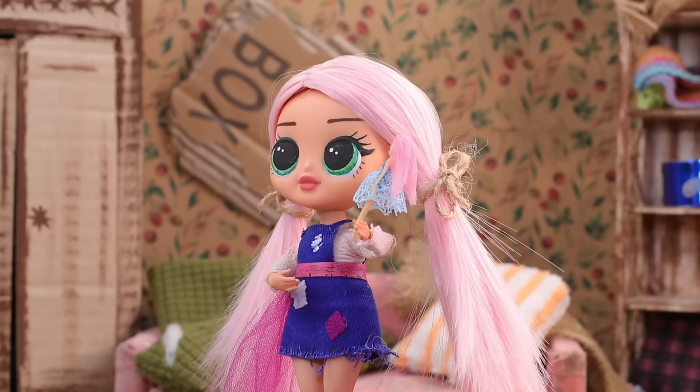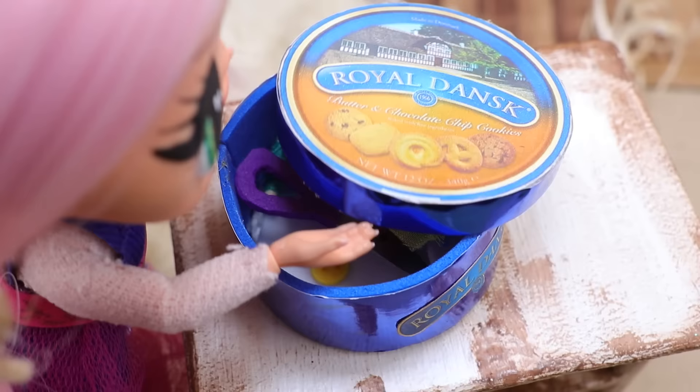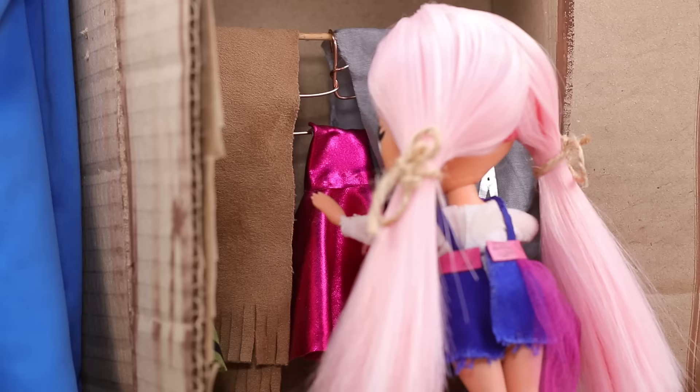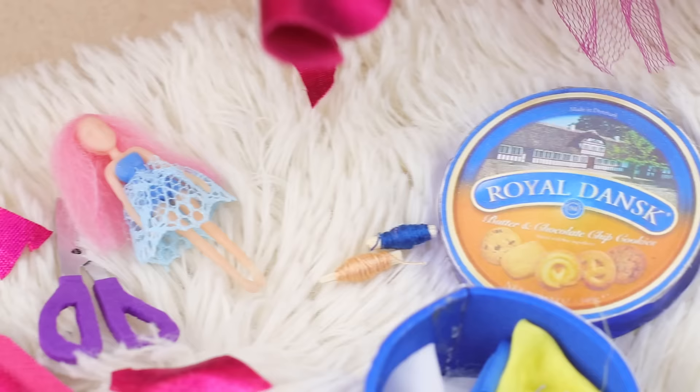Alice felt her belly rumble. It's time for a snack. I saw a cookie box somewhere. What? Wow! There are only sewing supplies here. No treats! But I can make a dress for a doll instead. I just need to choose the fabric. First, the patterns. Ready! Great outfit!